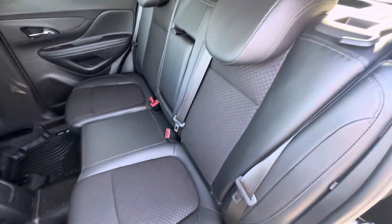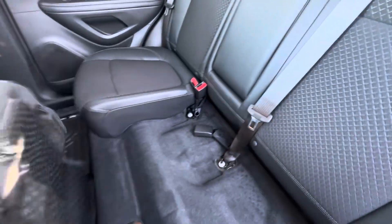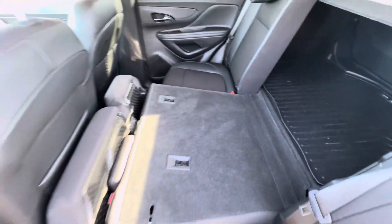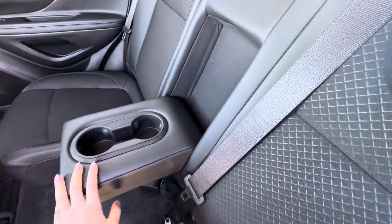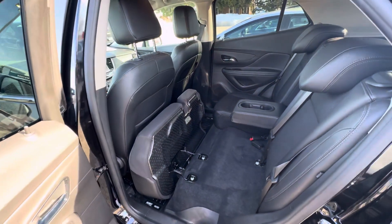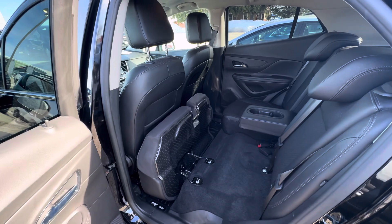These seats do fold down — you just pull a little lever here and then there's another lever, and it will fold down. You also have cup holders right here if you pull that down. That is all I have on this Encore. If you have any questions, please give us a call or visit our website at gomeyermotors.com. Thanks for watching.